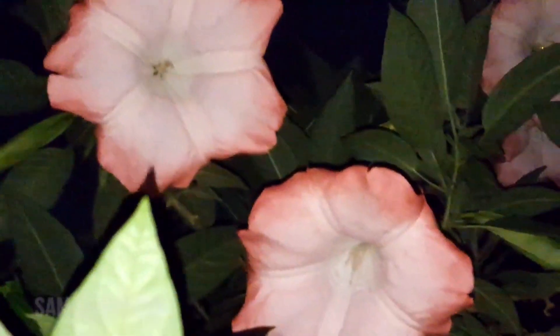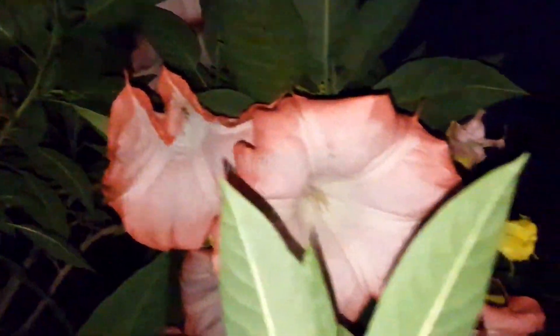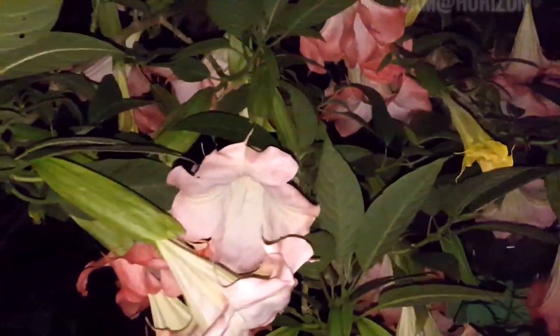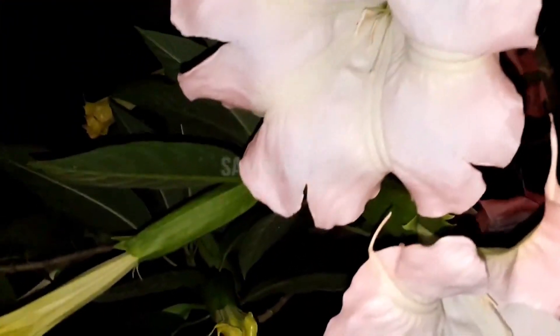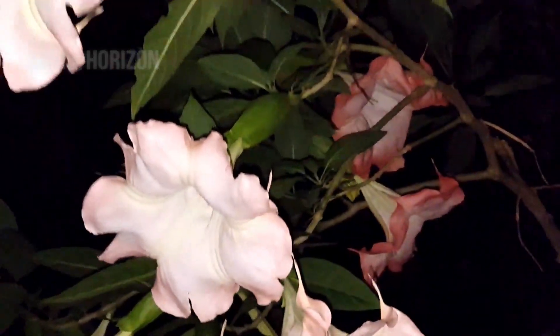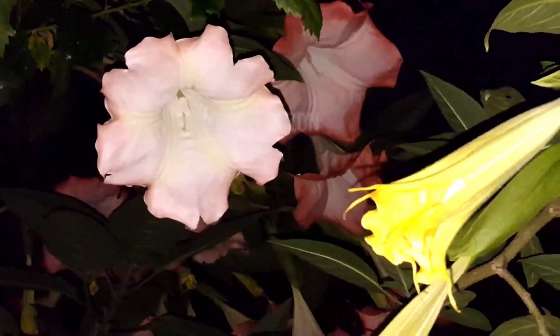Because the flower shape looks like a trumpet. This genus is Brugmansia. Brugmansia is a genus of seven species of flowering plants in the nightshade family.